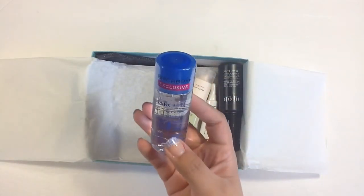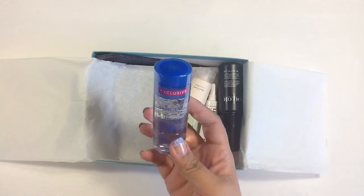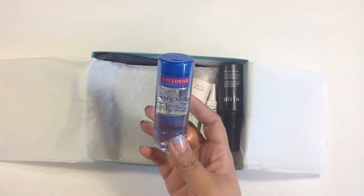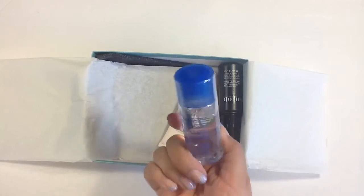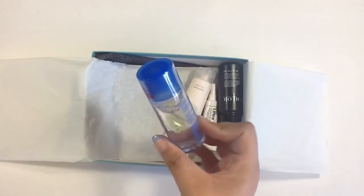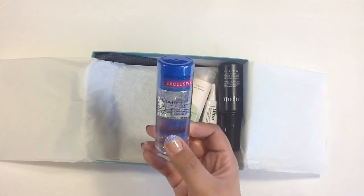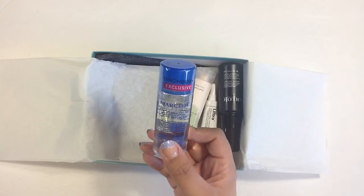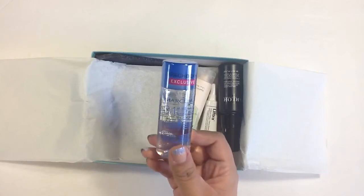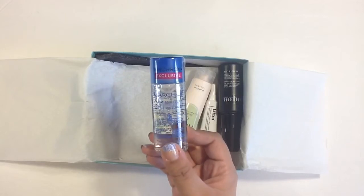Then I have a Birchbox Exclusive Marcelle 3-in-1 Micellar Solution. I love trying out new micellar waters. I've tried them from the Simple brand and Garnier, and I'm excited to try this one too and compare them to see which I like better.